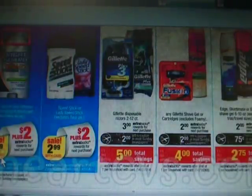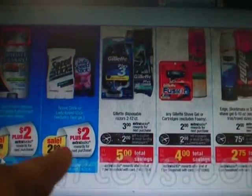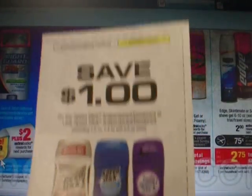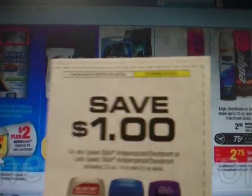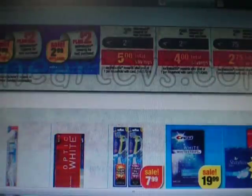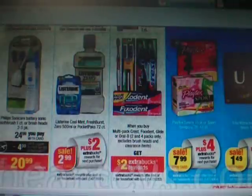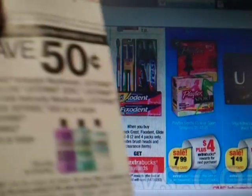Some CVS stores will take expired manufacturer coupons for up to a week, and some will go a little bit more. The Speed Sticks are $2.99 with a $2 extra buck, making that a $0.99 deodorant. But there is a dollar coupon that expired on November the 10th — if you have any of these they might still accept your coupons, depending on which CVS you shop at. Further down, we find the Listerine — it's $2.99 with a $2 extra buck, and in the October 28th SmartSource there was a 50-cent Listerine coupon, so you'll basically pay $0.49 for that one.